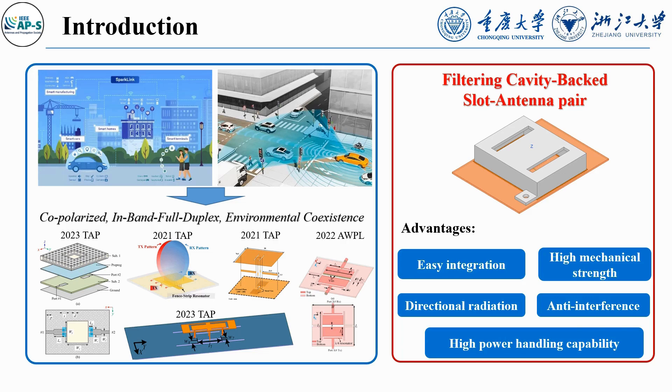The CBSA pair stands out due to its easy integration, high mechanical strength, directional radiation, and anti-interference capabilities, making it a promising contender for future IBFD MIMO applications and drawing increasing interest.